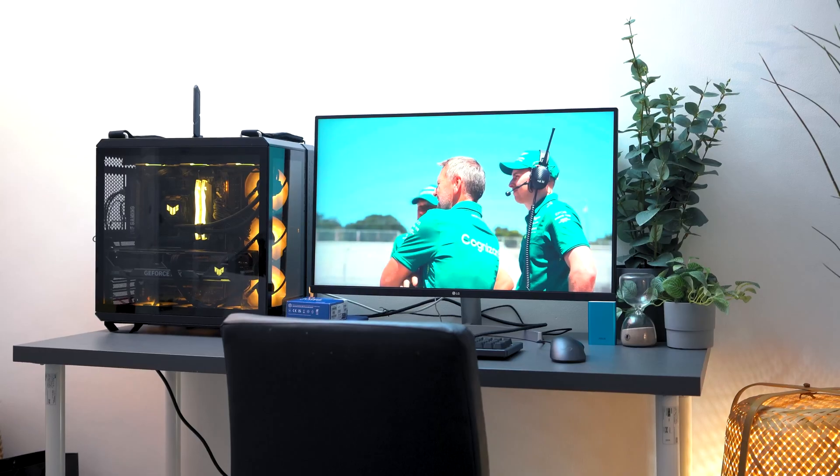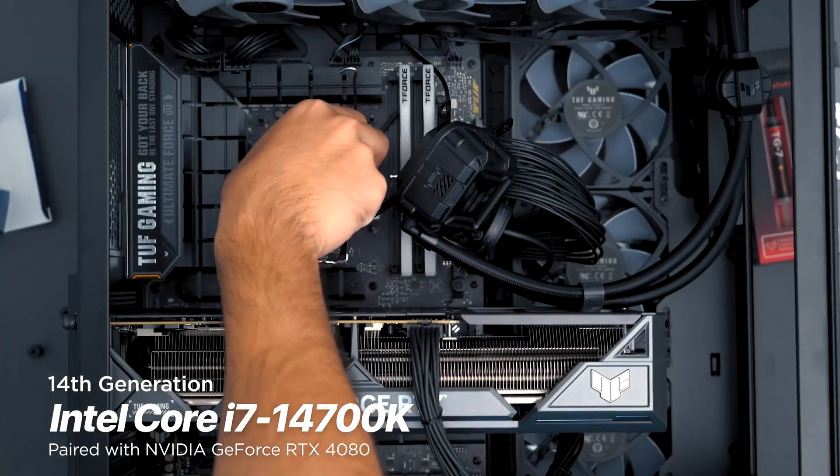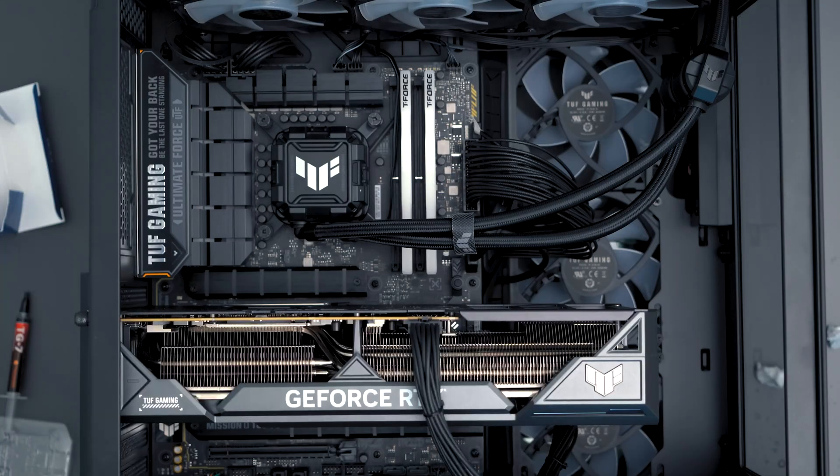This baby right here — to show you just how important a reliable PC that can both work and play is, we sourced out the new Intel Core i7-14700K processor and fitted it into our ASUS desktop rig with an RTX 4080 GPU. I'm sure you want to know more, so let's get right into it.